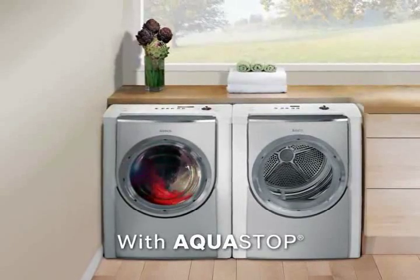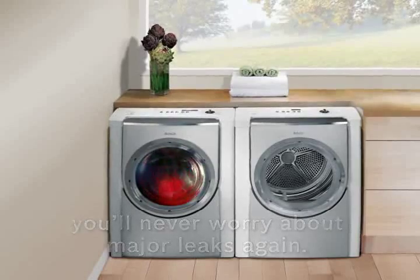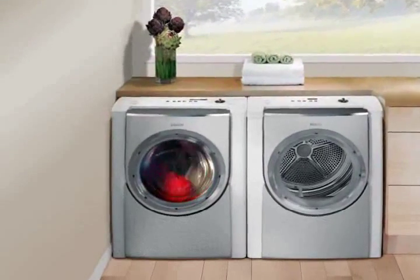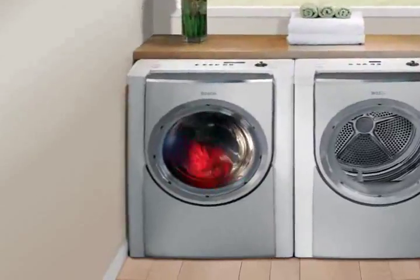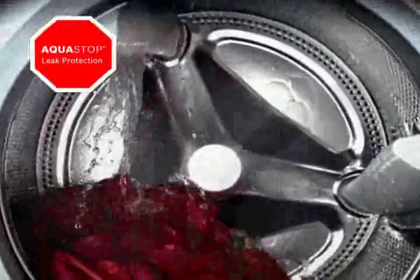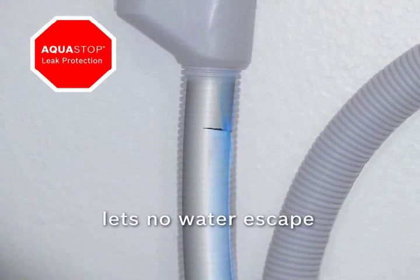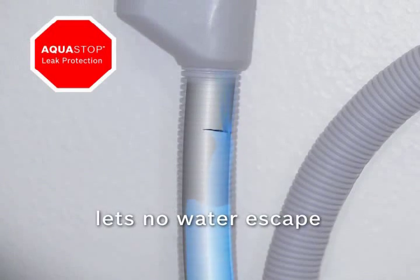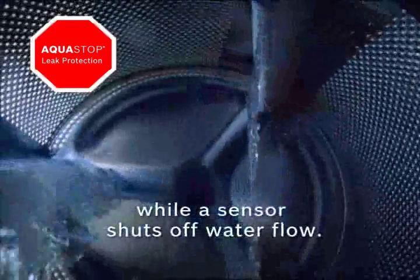With AquaStop, you'll never have to worry about major leaks again. AquaStop is Bosch's patented leak protection system available exclusively on Bosch washing machines. The system works in two different ways. A double-walled hose is designed so if the inner hose breaks or splits, the water is contained by the outer hose, which activates a sensor at the tap, shutting off the water flow to the machine.